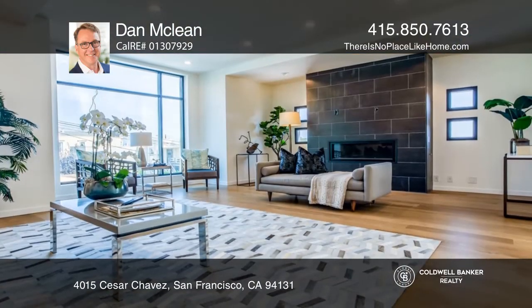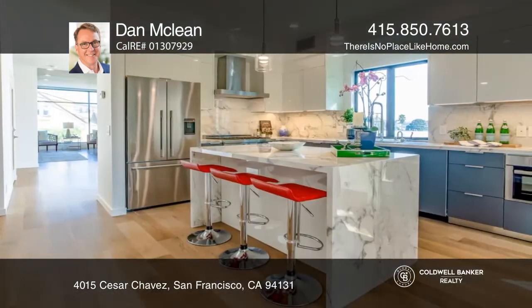This multi-use modern home is in the heart of Noe Valley, renovated and reimagined for contemporary California living. This three-level home also comes with a one-bedroom unit.